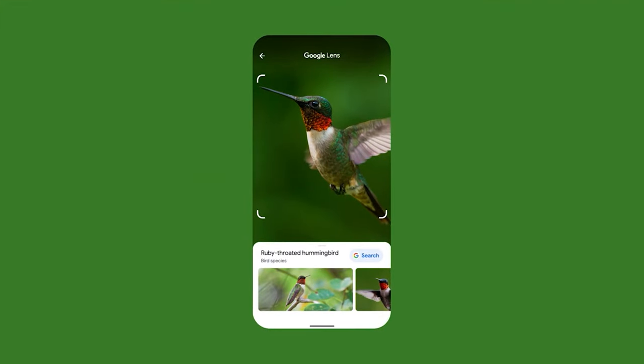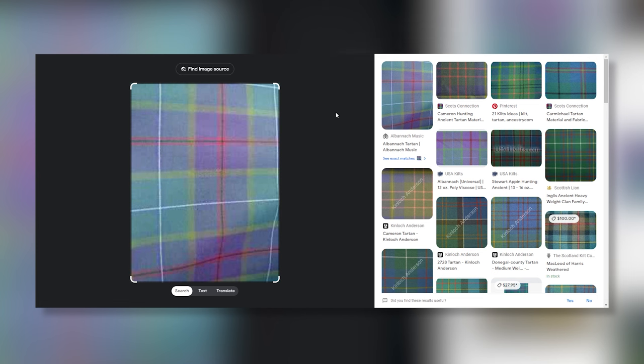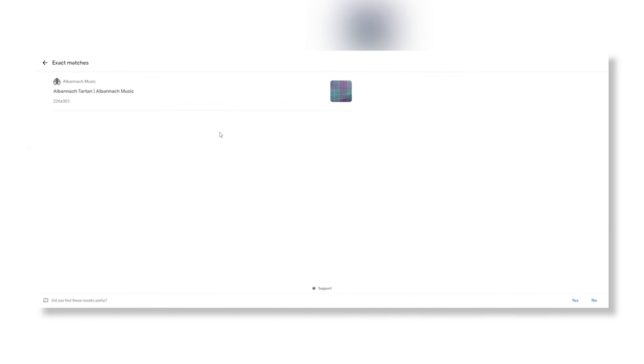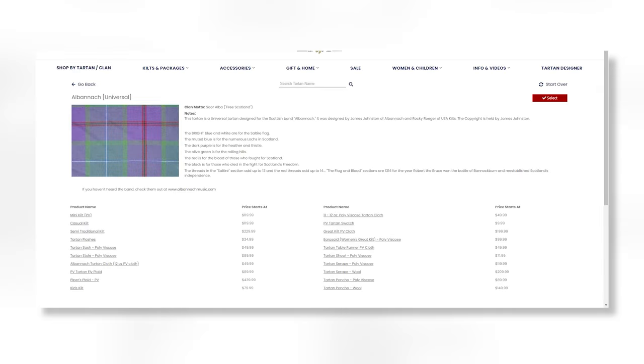Eric suggested trying Google Lens. The smarter AI gets over time, I think it's going to do a reasonable job. So we tested this — we took the Albanach tartan, not one that's massively available from a billion different places like Royal Stewart, took a picture, said 'okay Google Lens, do your thing,' and it came back with our website, Albanach's website, and a bunch of other purple tartans — so it came back with the right answers.